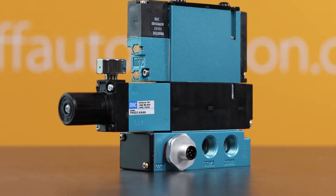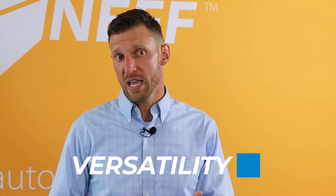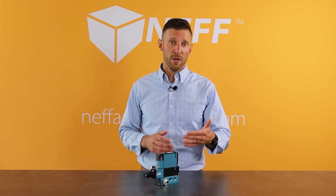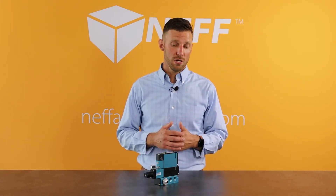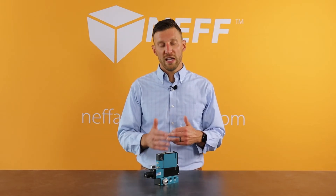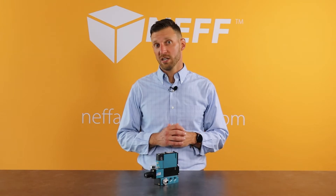Number one: MAC valves can be deployed in almost any application on the factory floor. We can deliver an individual base for discrete applications, a manifold configuration, or the 92 series can be deployed in a modern fieldbus architecture.